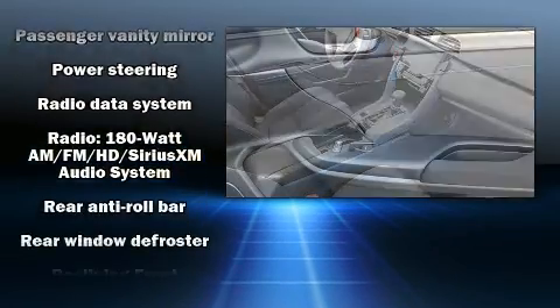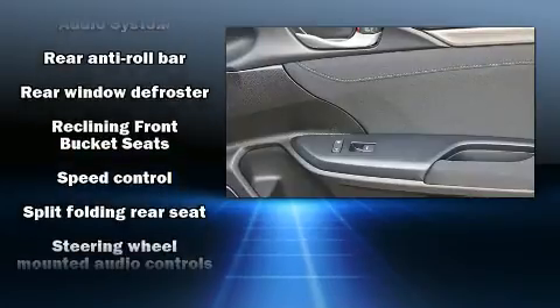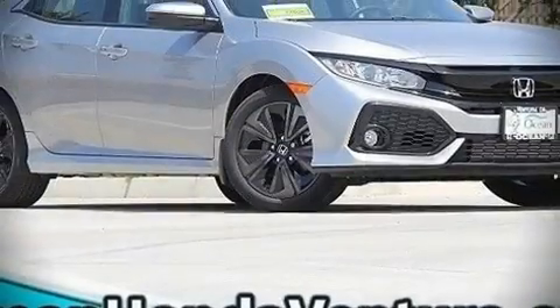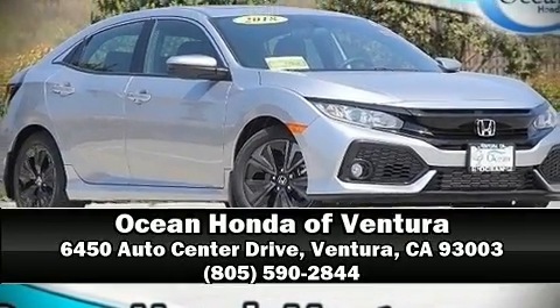Additional safety features include a panic alarm and four-wheel disc brakes with ABS. Our team is professional and we offer a no-pressure environment — stop in and take a test drive.